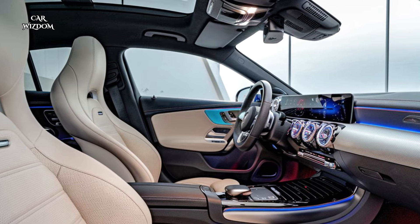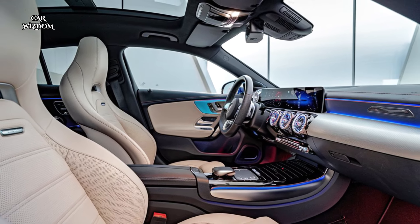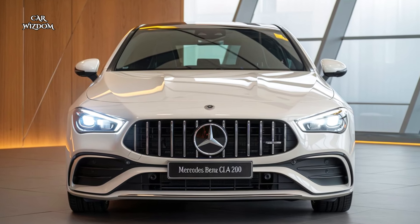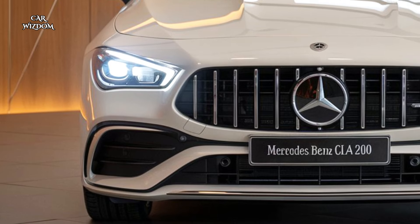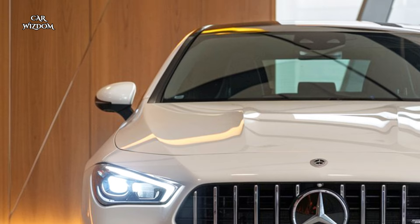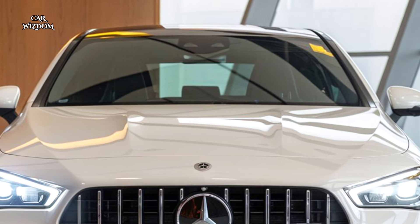The latest MBUX — Mercedes-Benz User Experience infotainment system — takes center stage with its dual screen setup, featuring both a digital instrument cluster and a touchscreen media display. The system is voice-activated and intelligently adapts to user commands, ensuring a seamless and intuitive experience.